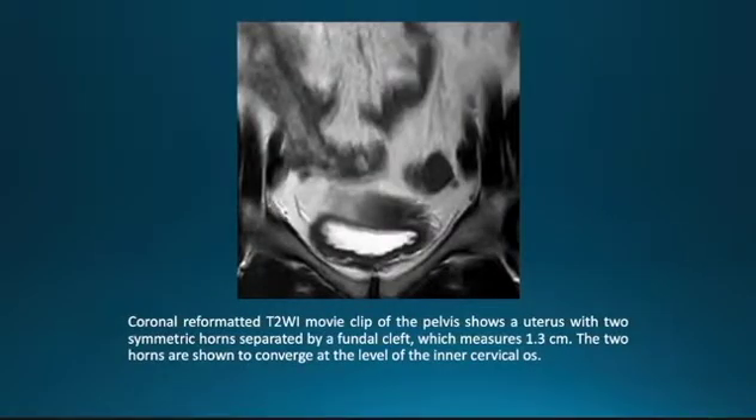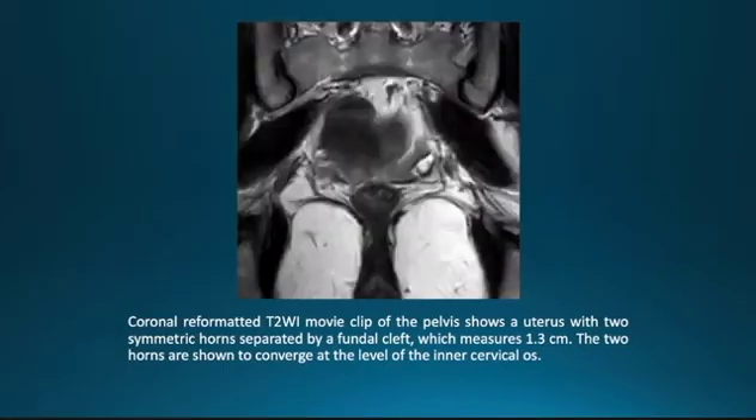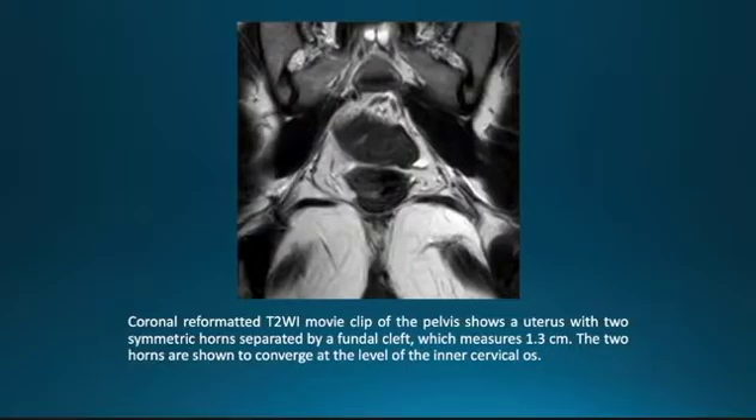Here is a coronal reformatted T2-weighted MRI movie clip of the pelvis, showing a uterus with two symmetric horns separated by a fundal cleft which measures 1.3 centimeters. The two horns are shown to converge at the level of the internal cervical os.